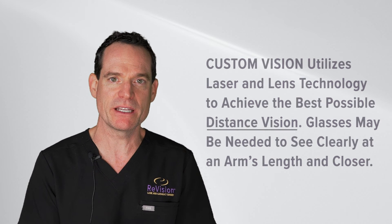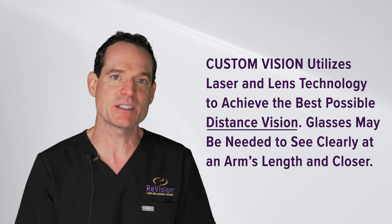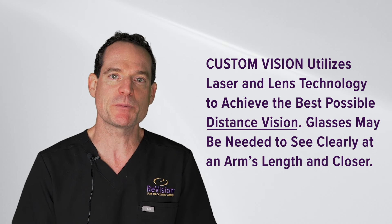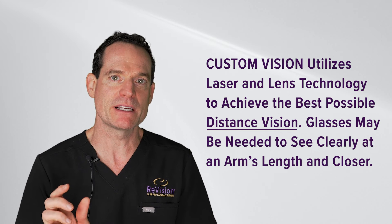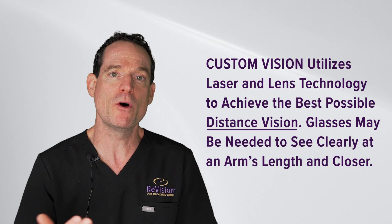We also have an offering called custom vision, which is similar to advanced in that it is laser-assisted and does address astigmatism, but it is a distance-priority lens. For those patients we are going for as clear as possible distance vision without glasses, and then hopefully only needing over-the-counter readers for arm's-reach and near vision.